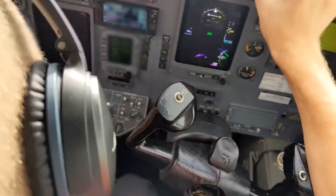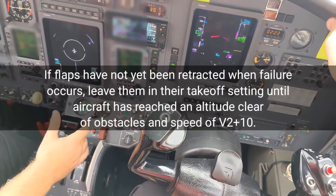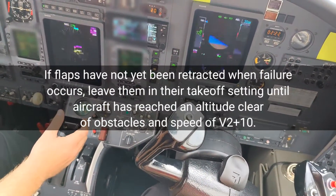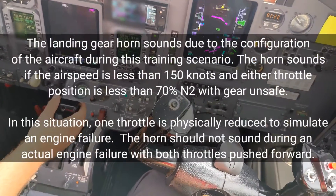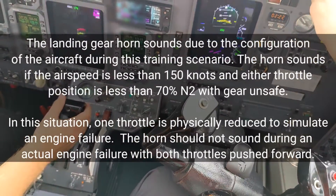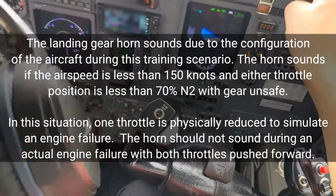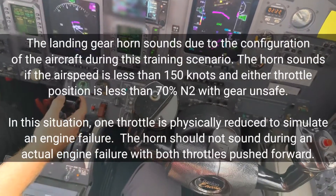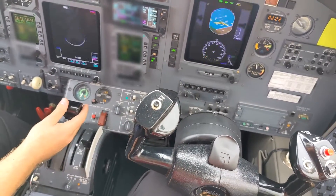You've had an engine failure. 400 feet. Flaps up — no, don't do flaps up yet. Alright, I've got 270 on the heading. That's the gear horn. Would you like me to silence the gear horn?